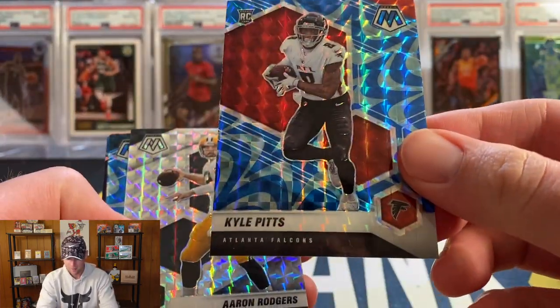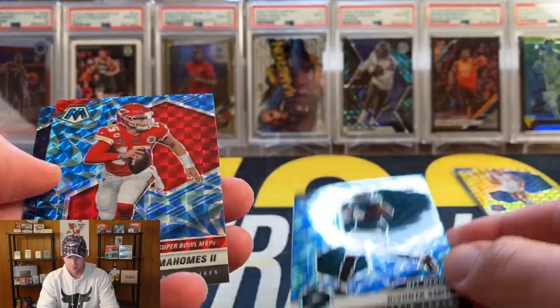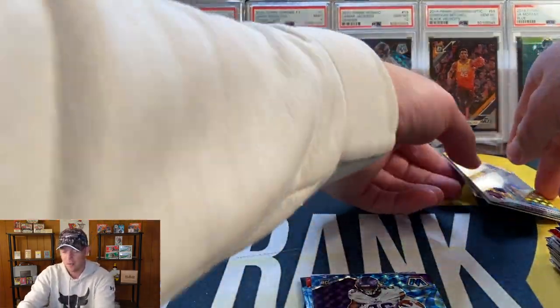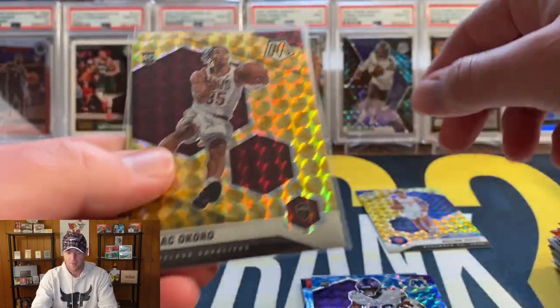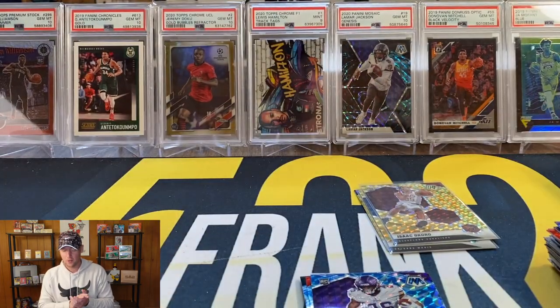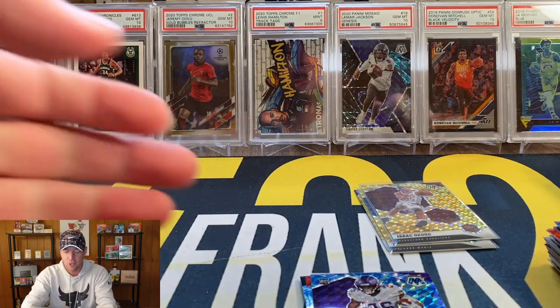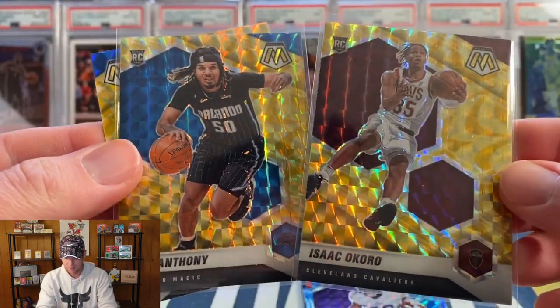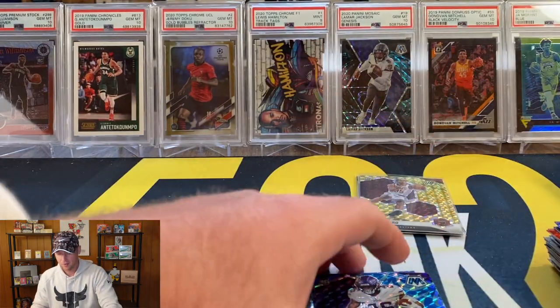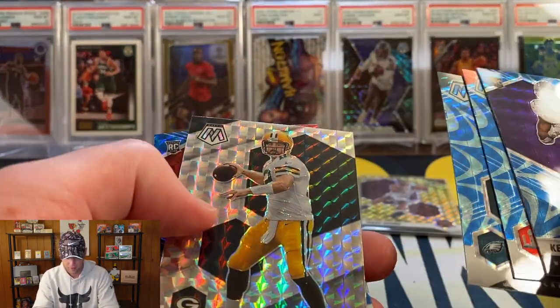Let's do a quick recap. Football had: Kyle Pitts on the blue, Aaron Rodgers Mosaic, DeVonta Smith, Patrick Mahomes, and Nwangwu. Basketball had: Killian Hayes Debut, Isaac Okoro true rookie, and Cole Anthony true rookie. I'm going to need your help on this one — let me know in the comments. I might say basketball slightly, just because Cole Anthony and Isaac Okoro were true rookies not debuts. That one ended up being very very close.